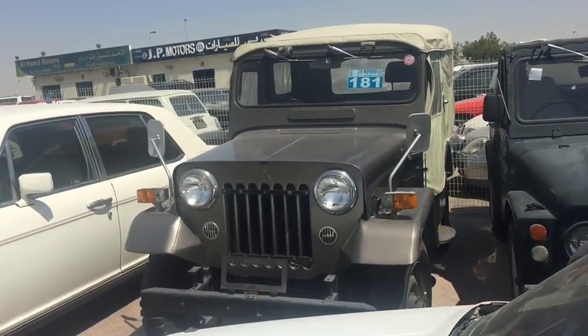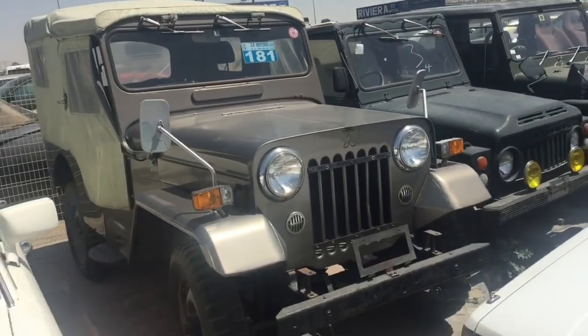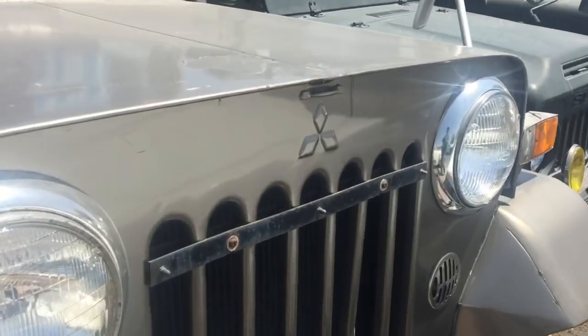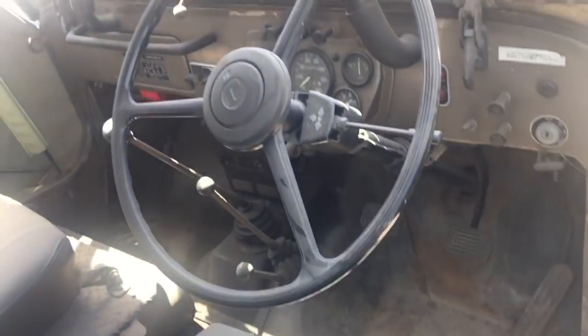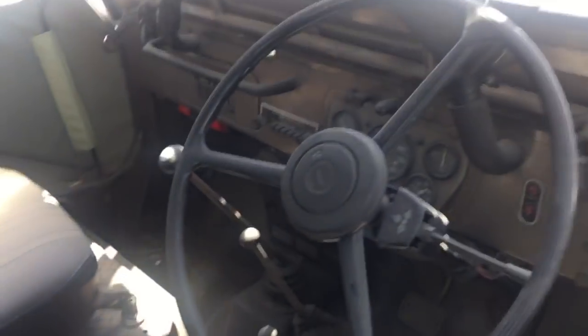That one's a Mitsubishi Jeep — check that out. It's got the Mitsubishi logo on it and it's got a Jeep logo on it, seriously. It says Jeep right there. Quite basic — got all the kit. Well, that's about as basic as you get. Rugged, I'll give you that much.